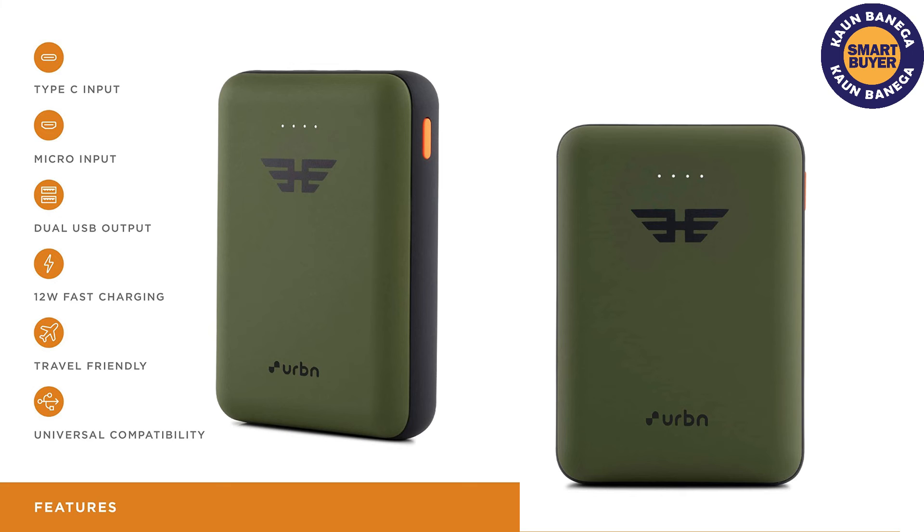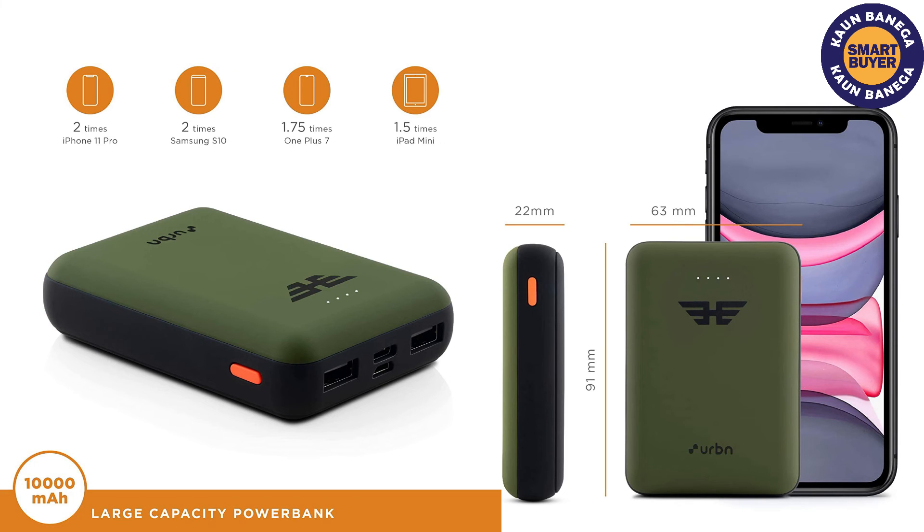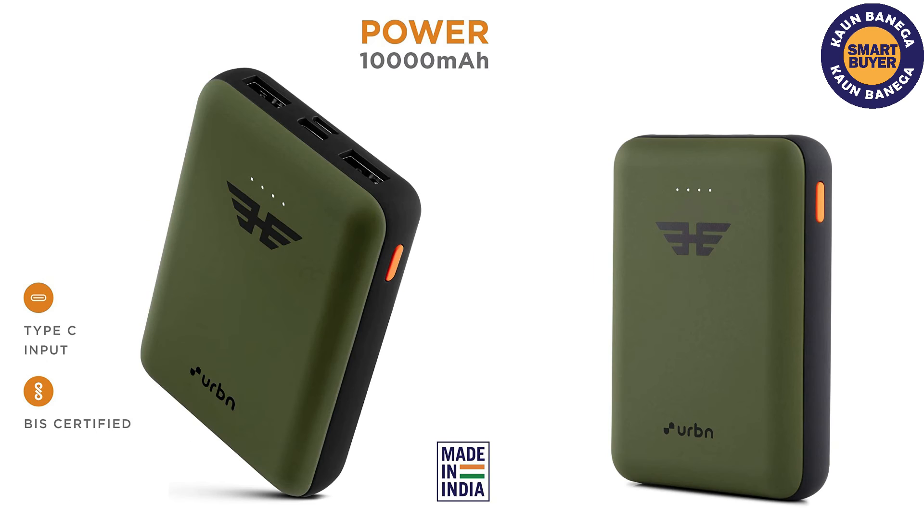This device supports fast charging on both ends. This means the phone you plug into it and the power bank itself will be charged at lightning speed, saving lots of time.